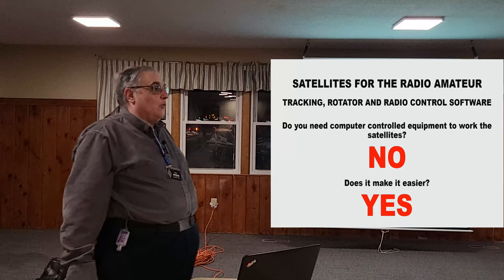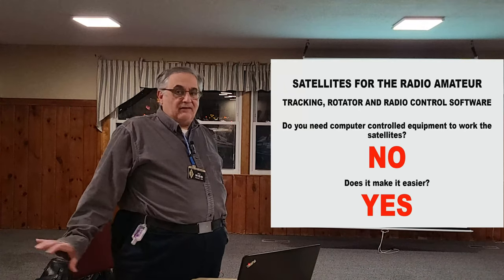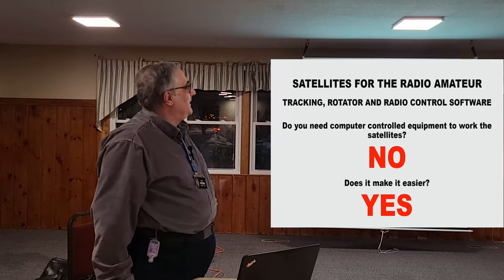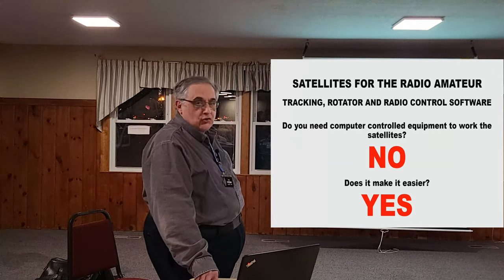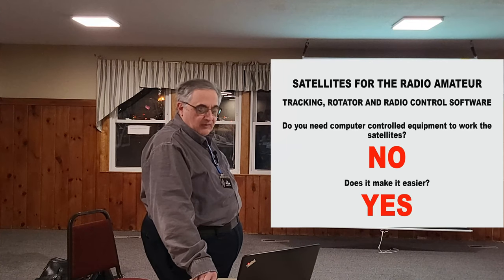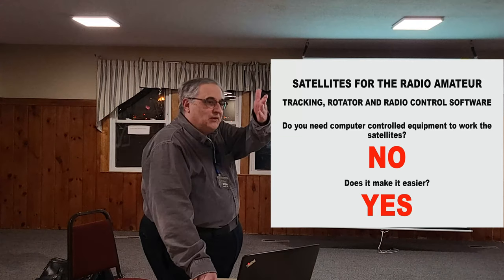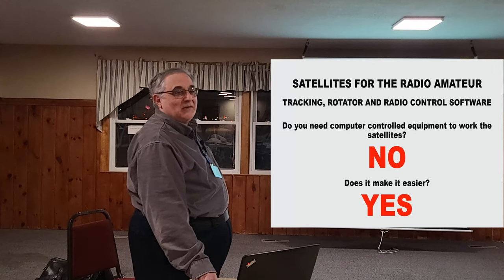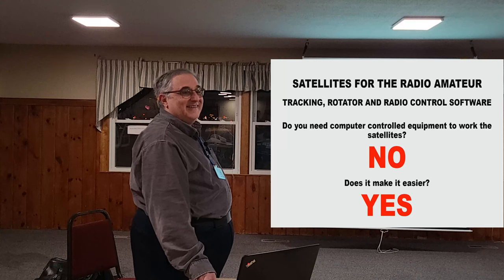Everybody asks: do I have to computerize? Do I need rotor control software? I have never run software to control the radios or the antennas. I'm not saying that's the best idea — I just say that's what I've done. It works and I do well. Does computer control make it easier? Sure. But initially you don't really need that. You can get a simple setup and work it before going through computer-controlled equipment. Fred's station is very well set up for this and as he'll tell you, it takes a little bit to get it running.